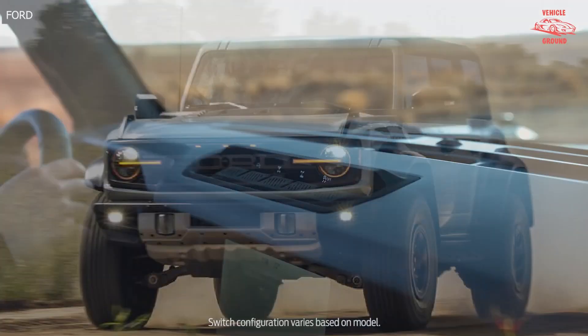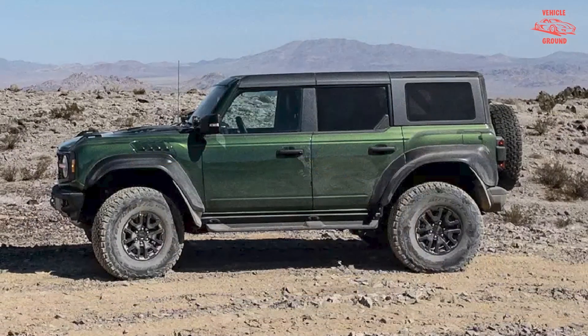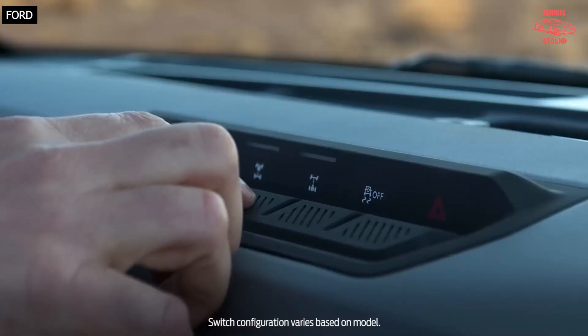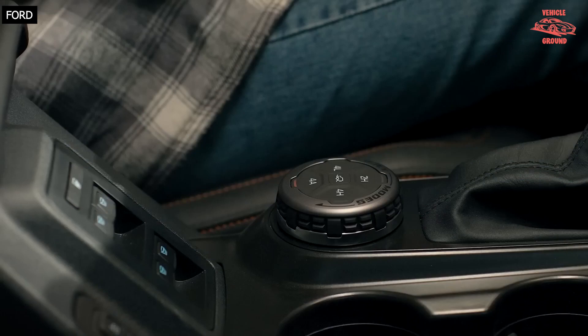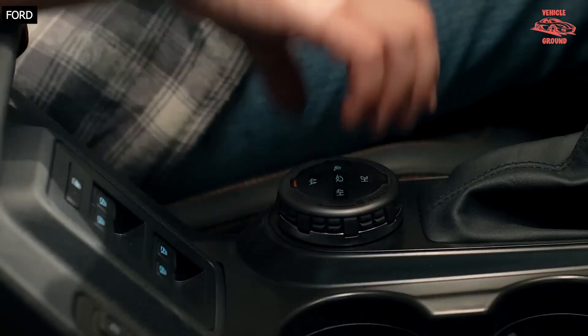We'd elect to keep the more premium sound system so we can indulge in audio delights when we aren't ripping through sand dunes or slogging through mud bogs. We'd also stick with the standard seats, which are covered in marine-grade vinyl, and the standard rubberized flooring, as they make cleaning out the cabin much easier.